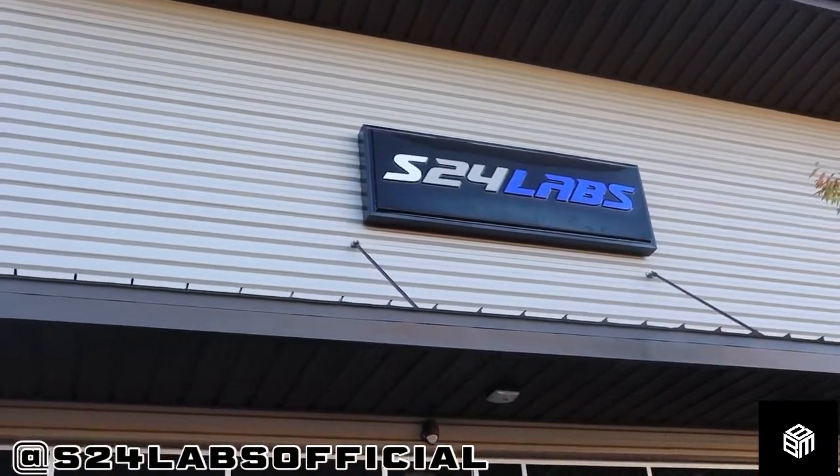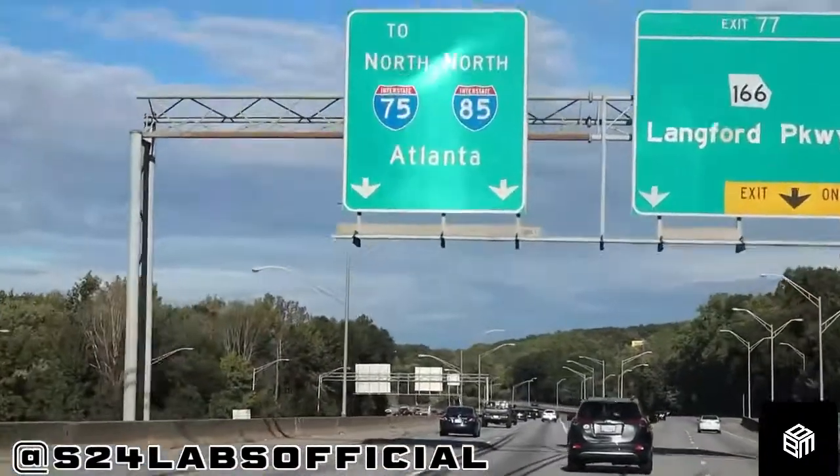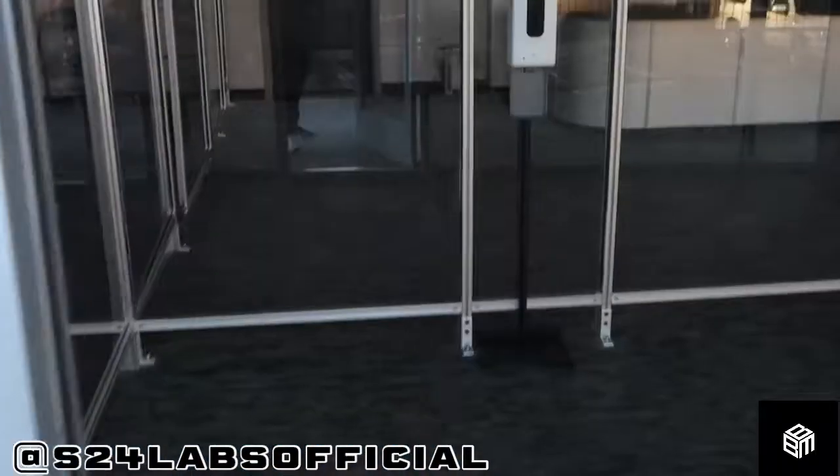What's up everybody, Coach E here. I finally got the chance to check out the S24 Sports Lab — it is in Atlanta, Georgia. Let me take you behind the scenes.